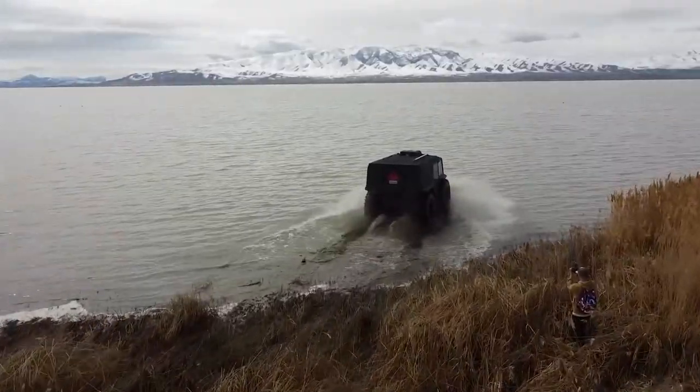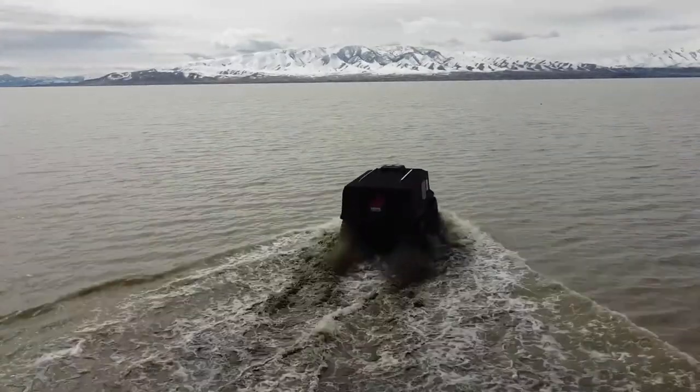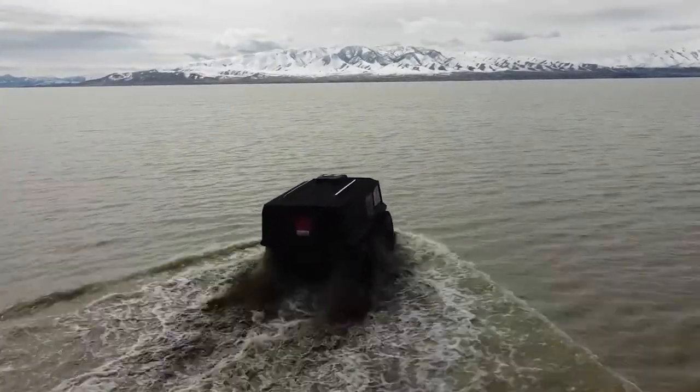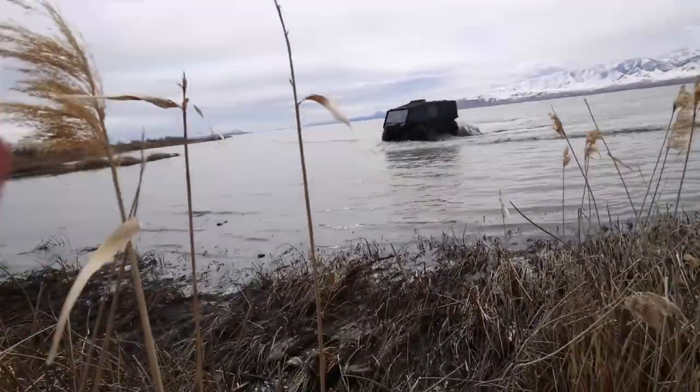While the Atlas ATV may come with a premium price tag of $135,000, the exhilarating experience it provides is worth every penny. Just keep in mind it's not street legal, so you'll need to transport it to your chosen remote location to truly unleash its potential.